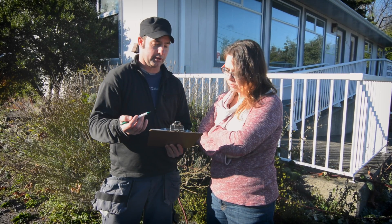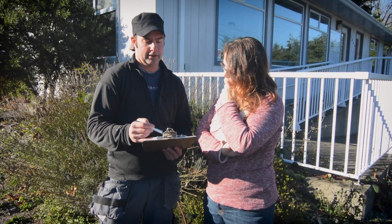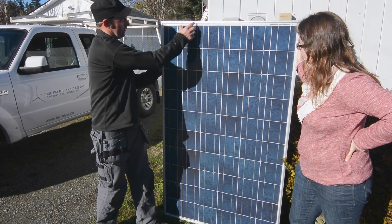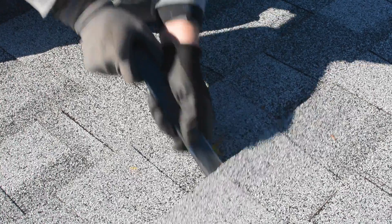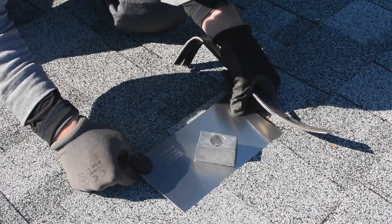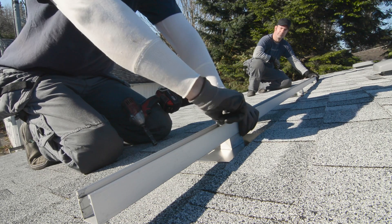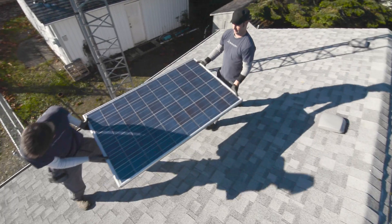Once you've decided that solar power is right for you, contact a reputable solar contractor. They will provide a professional system design and installation. A typical installation takes two to three days to complete. Permitting and BC Hydro net metering coordination should be taken care of by the contractor. Solar arrays can be mounted on virtually any type of roof — whether asphalt or metal, tile or a flat roof, there is a solution.